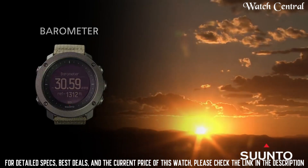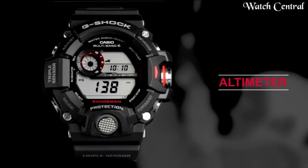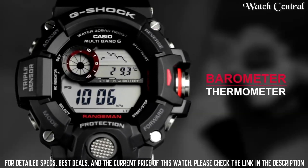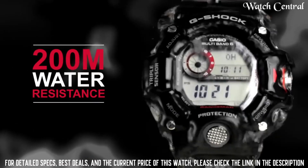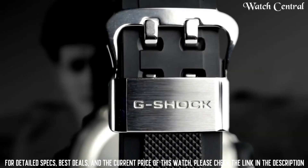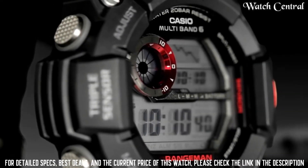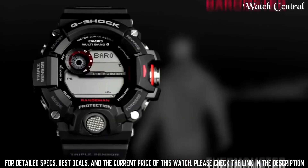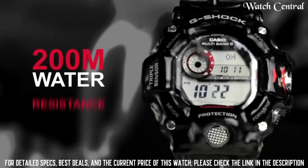Top 4: Casio Men's GW-9400-1CR Master of G Solar Watch. Case material: stainless steel. Case diameter: 5.3 cm. Case thickness: 17 mm. Band material: resin. Band size: men's standard. Band width: 22 mm. Band color: black. Dial color: gray. Bezel material: resin. Bezel function: stationary. Calendar: day, date, month. Special features: G-Shock. Item weight: 10.4 ounces. Water resistance depth: 660 feet.